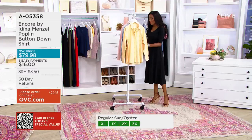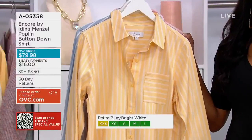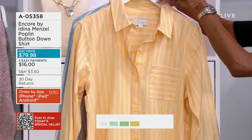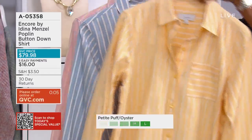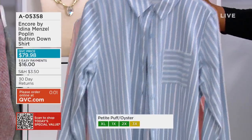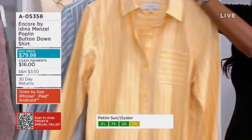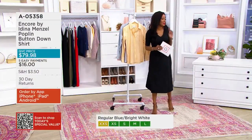Let's go through our choices once more. Stripes are timeless — they will never go out of style; this will always look good no matter where you're going. We'll start with sun oyster. We also have this in blue bright white. And then finally, if you're looking for something soft and pretty in pink, this is your puff oyster. All of those pretty springtime colors. Item number A05360 — you're bringing this home for $16 on easy pay.